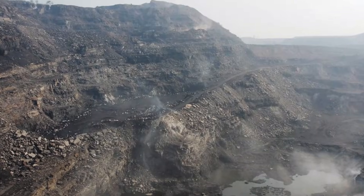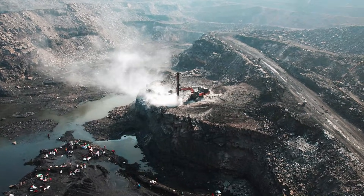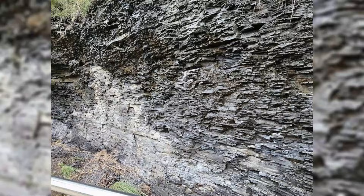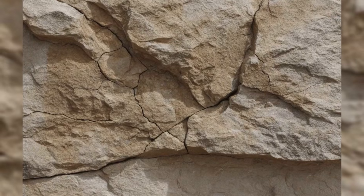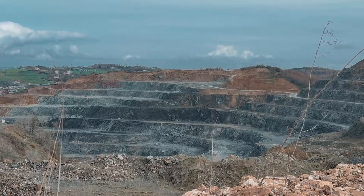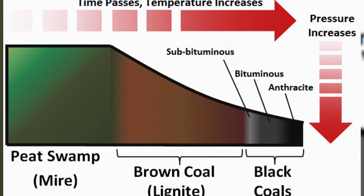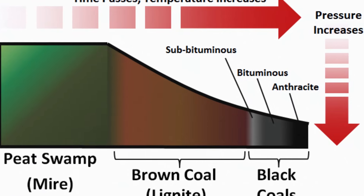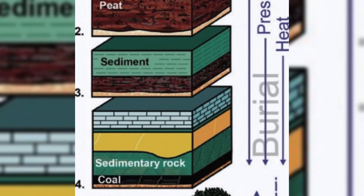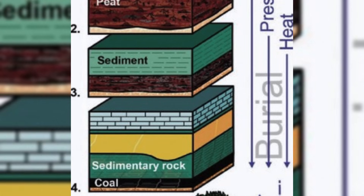Start with what you can see today. In coal country, streams run in narrow cuts. Road crews blast through layers and you see a striped wall: grey shale, tan sandstone, then a black band. Above it, more grey. Below it, more grey. That black band is coal. It is not a random blob — it is a thin, flat sheet that can run for miles. That sheet shape tells you it formed in a wide, flat area, not a steep mountain slope. It had to be a low swamp plain where water covered the ground and air could not get in easy.